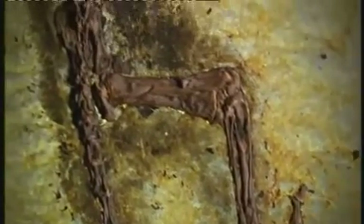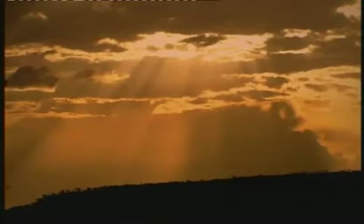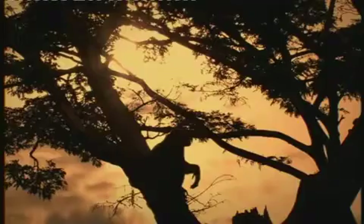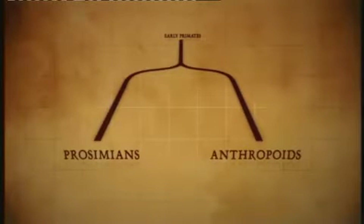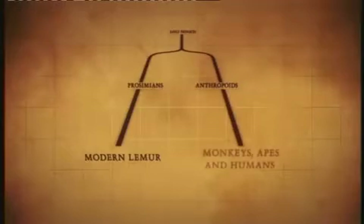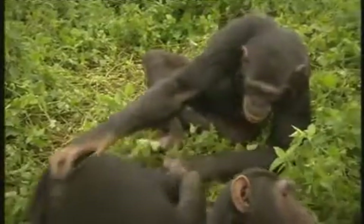Does she belong on the evolutionary branch that leads to us? The Eocene period in which she lived was a crucial time in the history of life. Without the developments that happened, we would not exist now. At some point during this new dawn, the primates split into two major groups: the prosimians, the non-human branch, which still survive mainly as modern lemurs; and the other branch, the anthropoids, which developed into monkeys, apes, and ultimately us, humans.